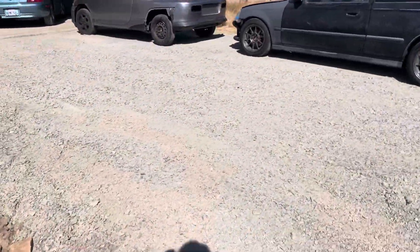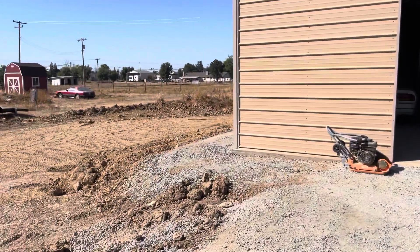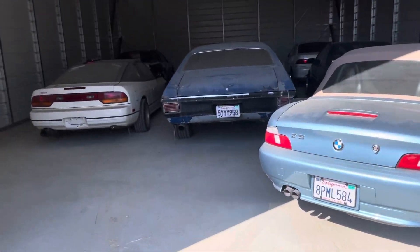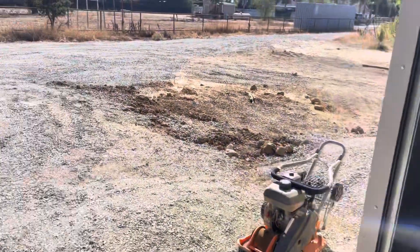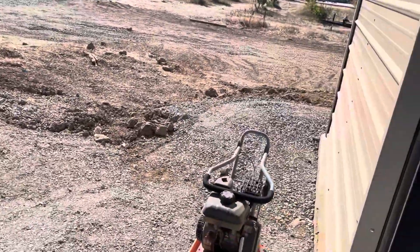Just another short update. In case you're wondering why no car videos — the last car video was about two weeks ago. I haven't really been working on a car. Instead I've been doing this — I have a small tractor and I've been leveling all this dirt.